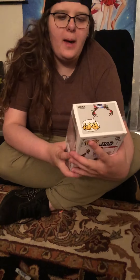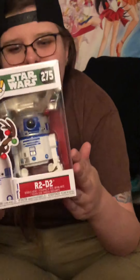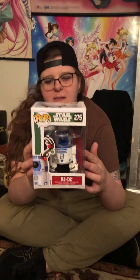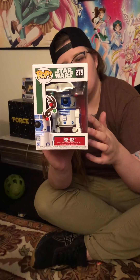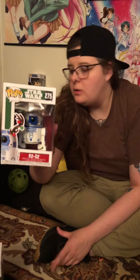Next up, we have pop figure number 275 from the Star Wars collection, which is going to be R2-D2 — he's dressed up as a little reindeer. No, Lisa, you cannot have him. There's also the C-3PO and the Yoda, Chewbacca, and Darth Vader, and we already have the Chewbacca and Darth Vader. We're just looking for the C-3PO and Yoda now.